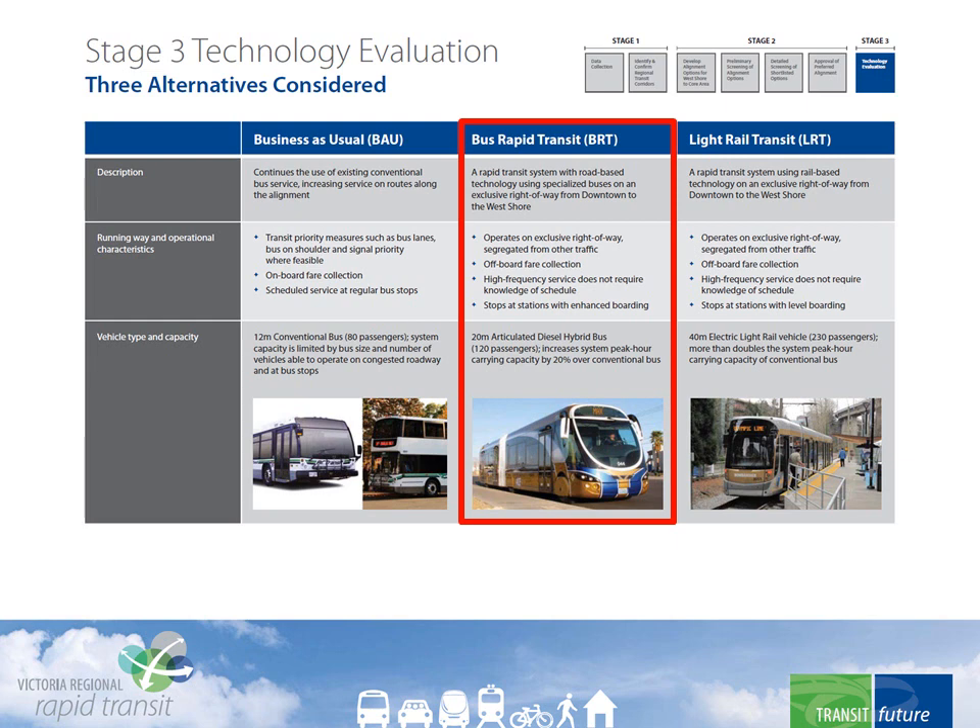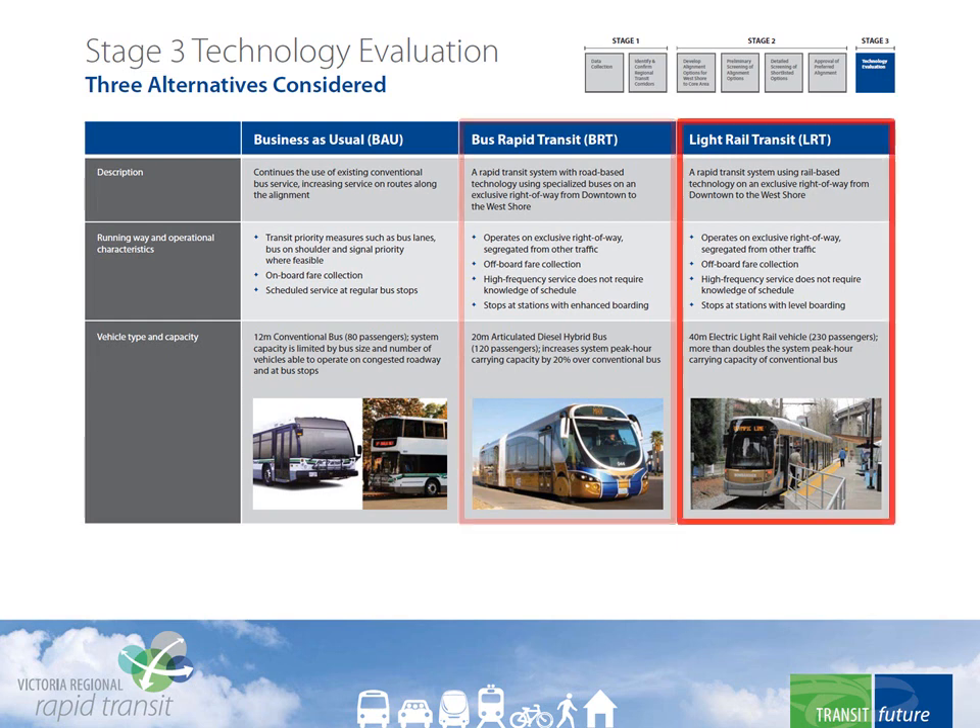There would be near-level boarding from station platforms. The other is Light Rail Transit, or LRT. This would run even higher-capacity electric rail cars on a track which provides an exclusive right-of-way. It would also have high-frequency service without the need for a schedule, and would also have off-board fare collection. Station platforms would give level boarding.